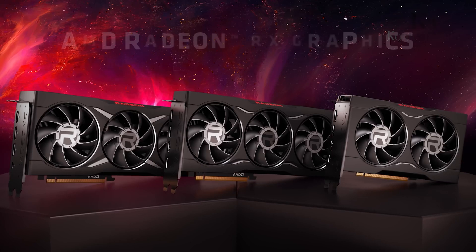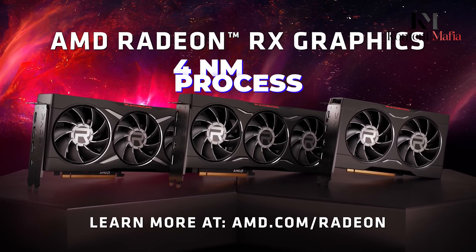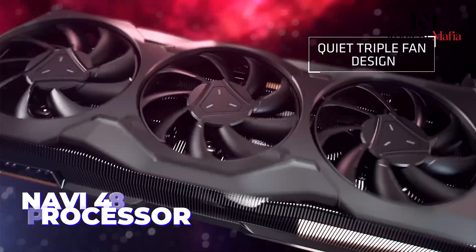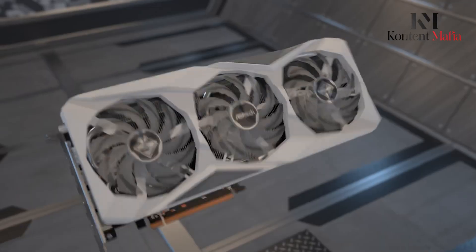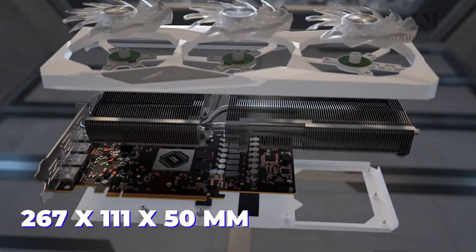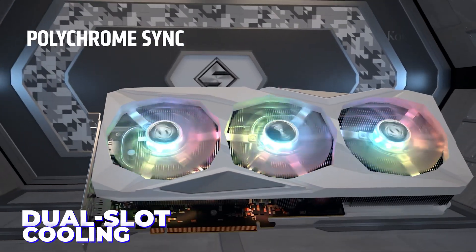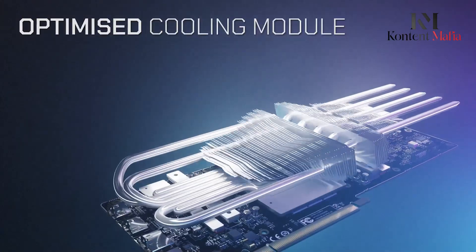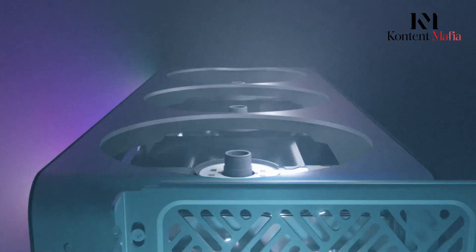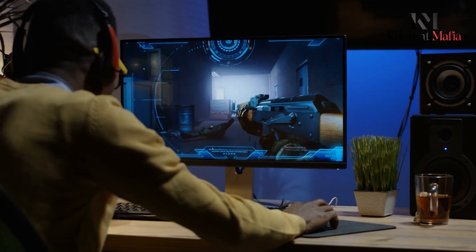The AMD Radeon RX 9070 XT is built on the 4-nanometer process. The card is based on the Navi 48 graphics processor in its Navi 48 XT variant. It measures 267 by 111 by 50 millimeters with a dual-slot cooling solution to manage its 260-watt power consumption. This card is compatible with most mid-tower builds and offers adequate cooling for optimal performance during gaming or rendering.